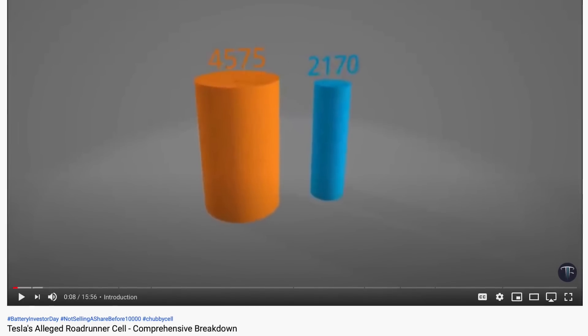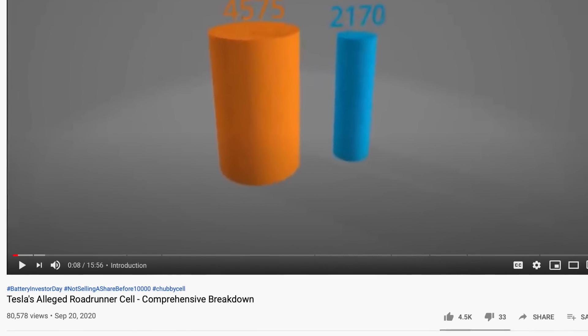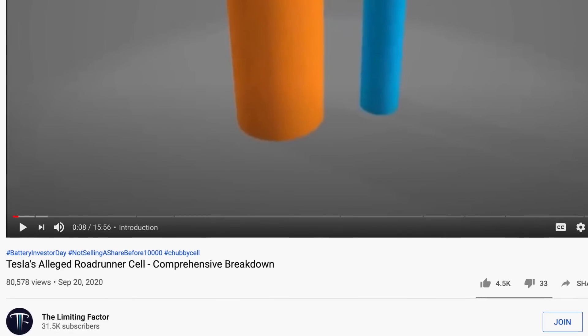I want to say up front that this is not going to be a super technical video. If you want a technical video on what I'm about to talk about, go take a look at The Limiting Factor's video — I thought it was really good and far more detailed than I'm going to dive in. I want to cover what this means from a business perspective, a little more high-level, and share my perspective based on what I know about Maxwell and some behind-the-scenes conversations with people who know Maxwell pretty intimately.